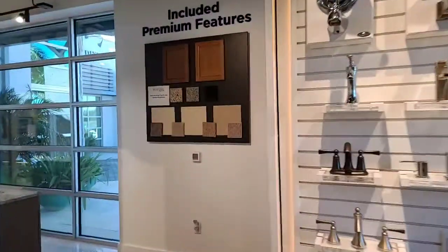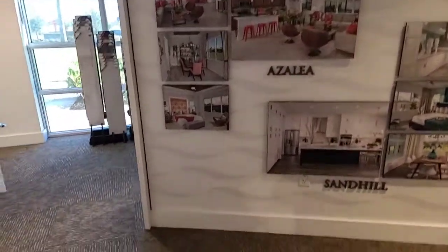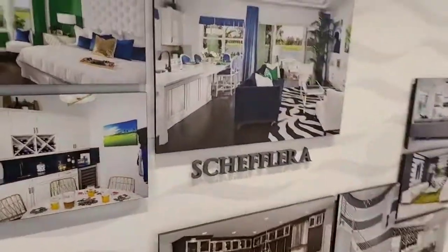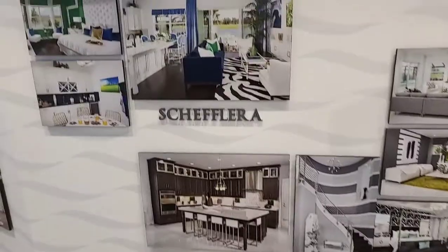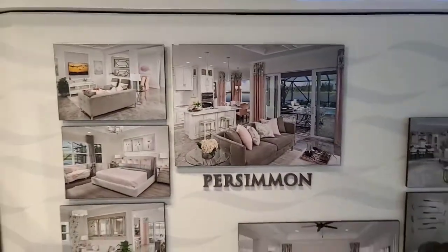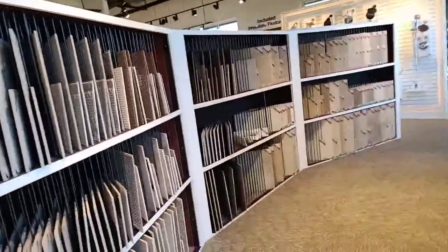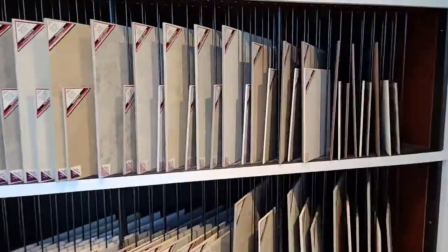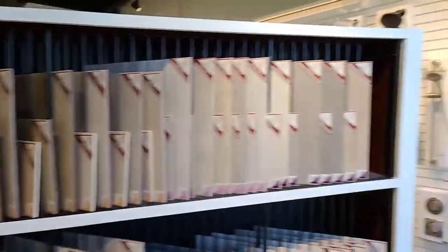Just take a look at all the different models. I showed you the models now. They have a choice of tiles — just look at the amount of tile options you can choose from. All these different finishes.